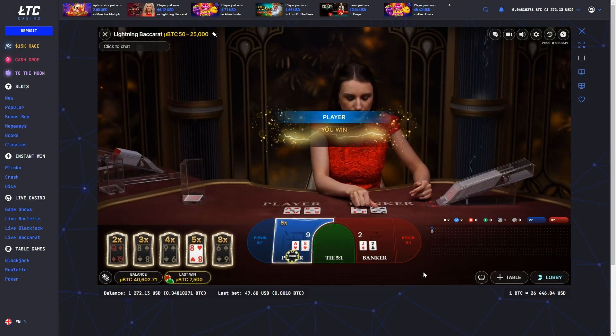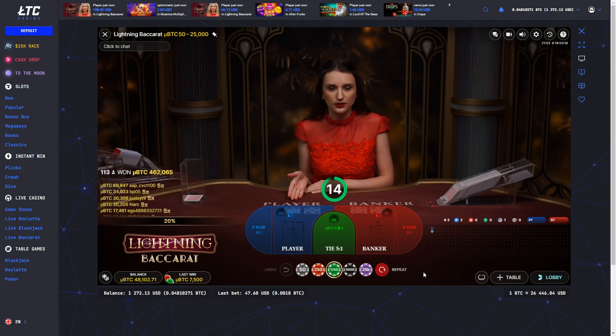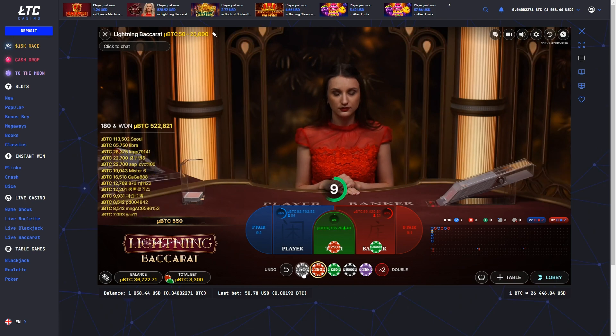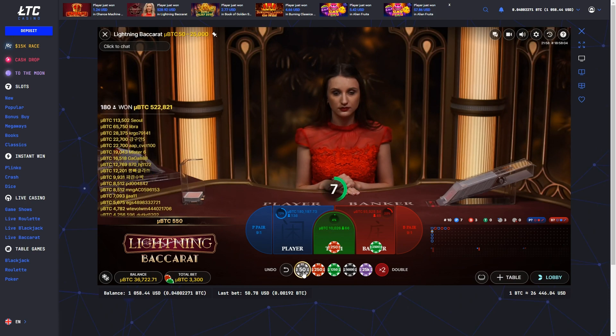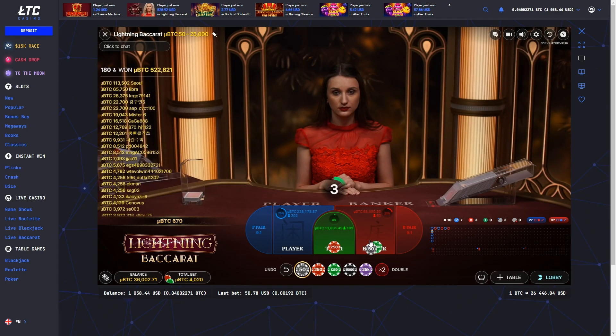Just like in standard Baccarat, players aim to predict whether the player or banker hand will win by having a value closest to 9. However, in Lightning Baccarat, a striking lightning effect illuminates 1 to 5 random lightning cards, each assigned a random multiplier.